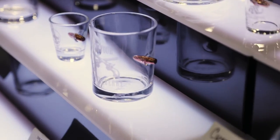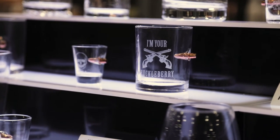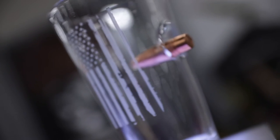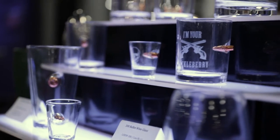Here's our line of bullet glassware. All the bullets in the glassware are real — they're solid copper projectiles. We've got 308s in there, 45 calibers, and 50 BMGs. Really cool stuff.